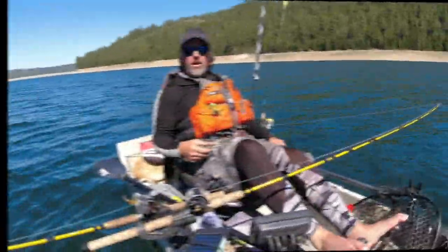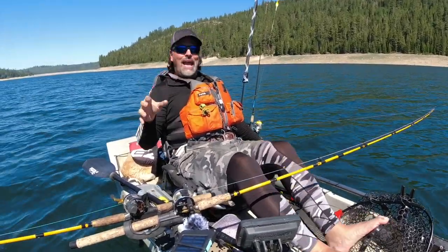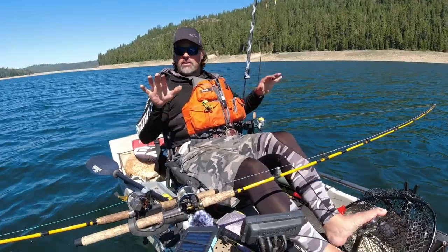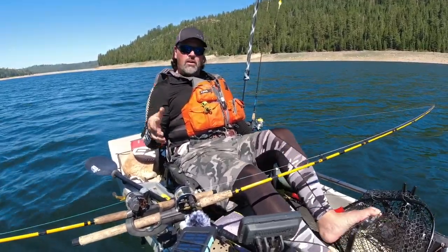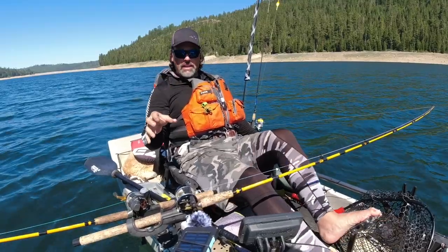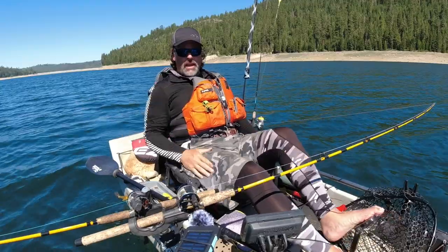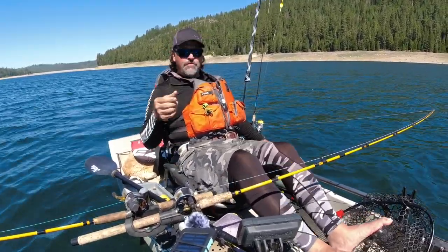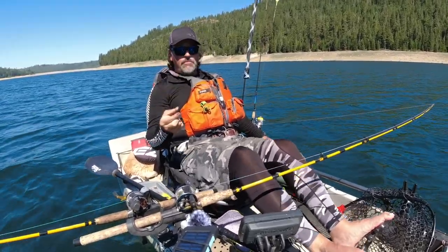Hey guys, Kel Kellogg here. If you're going to go trolling in the Sierras during the summertime, it is absolutely essential that you bring some night crawlers along. You're not going to need to use them every single day, but if you hit the water and the trout are keying on natural insects, you're going to need those night crawlers. Today's a great example — I'm up at French Meadows and I've been frustrated all morning. The trout have been feeding on mayfly nymphs.